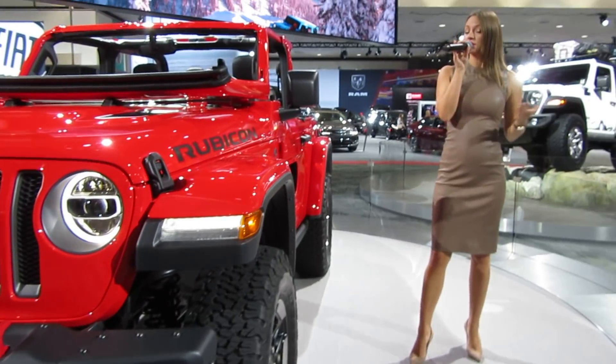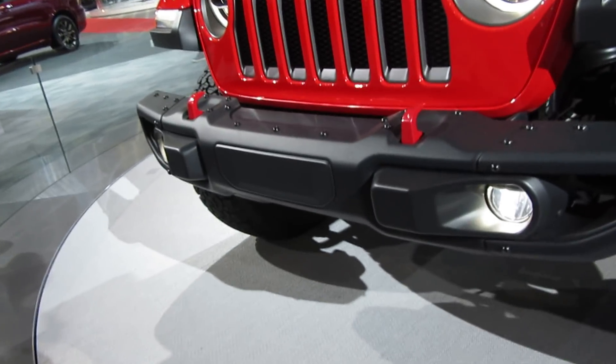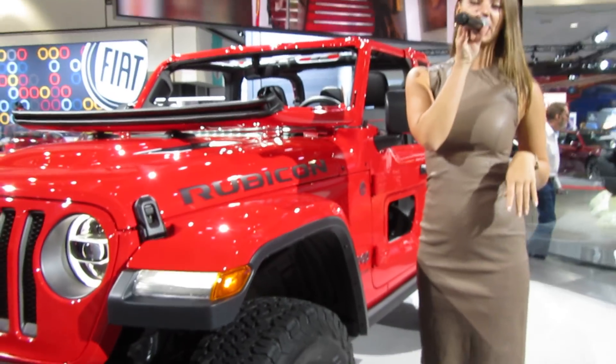It's also still going to have skid plates, tow hooks, and that capable steel front bumper. There are also several lightweight aluminum components this year, like the hood and the doors, which is going to help reduce the mass and increase your fuel economy.